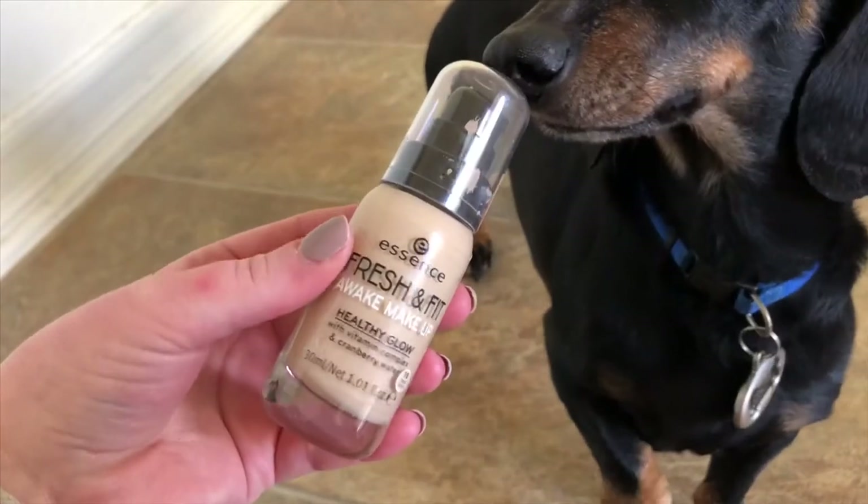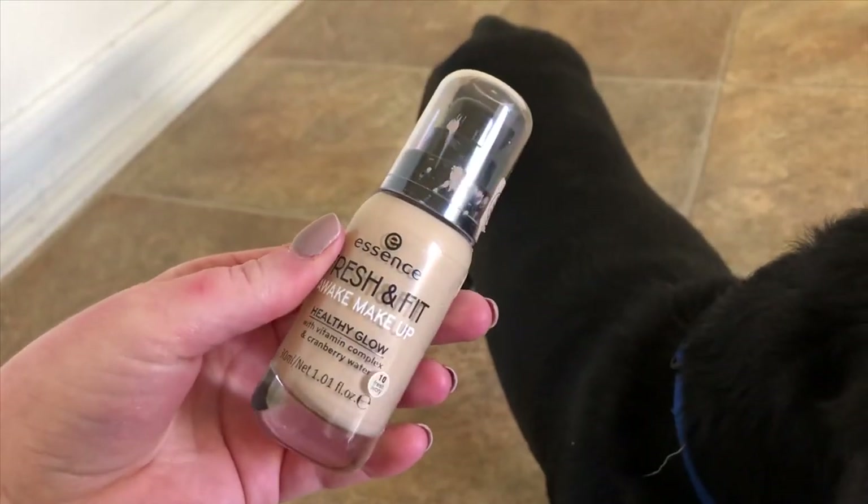I have so many foundations because I love mixing and matching them. I am so sad because I just discovered that Ulta no longer sells it on their website — it's still available on essence.com. I wish more people would try it out because it really is such a beautiful foundation. This lasts so long on me, and I mix it with so many of my foundations so they can last longer. This is the Essence Fresh and Fit Awake Makeup Foundation with a vitamin complex and cranberry water to achieve that healthy glow. Mine is in the shade 10, Fresh Ivory — the lightest shade.